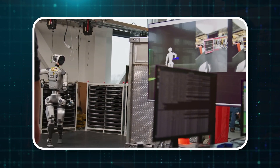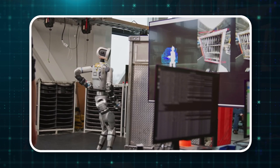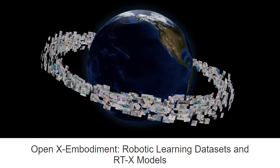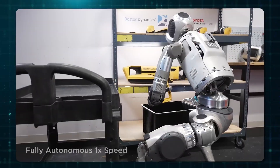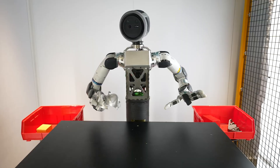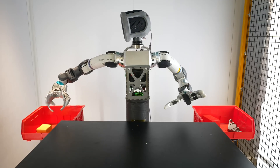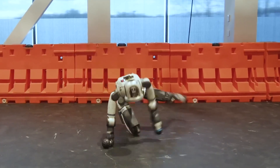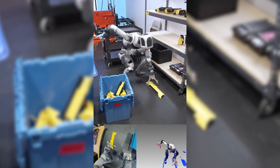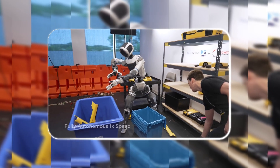This is part of a bigger shift in robotics. Instead of training one robot for one task, projects like OpenX Embodiment are showing that using data from many different robots makes models way more capable. Atlas's model was actually trained on mixed data including from other robots, which is why it's so flexible. So yeah, it looks less exciting, but it's actually way more useful for real-world applications.